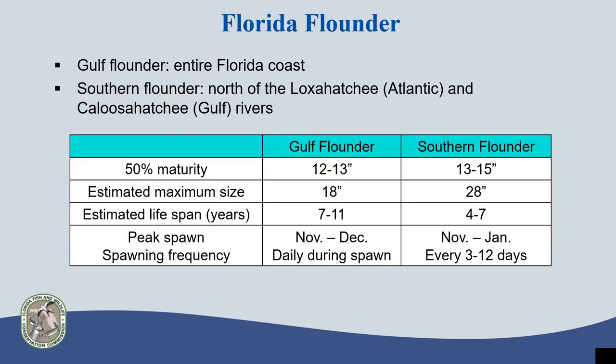There are a number of flounder species found in Florida, but the most common are gulf and southern flounder. Gulf flounder occur along the entire Florida coast, while southern flounder have a more northward distribution and only occur north of the Loxahatchee River on the Atlantic coast near Jupiter, and north of the Caloosahatchee River around Fort Myers on the Florida Gulf Coast. There is a distinct gap in the distribution of southern flounder around the southern tip of Florida.